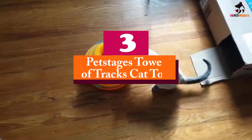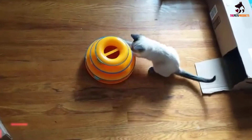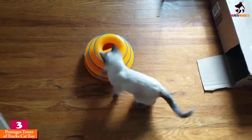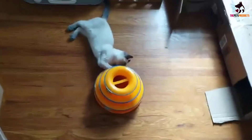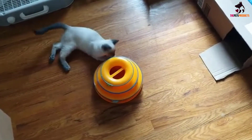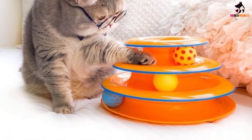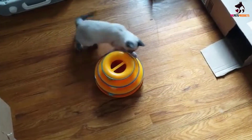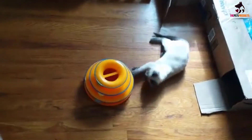At number 3, we have the Pet Stages Tower of Tracks Cat Toy. If your senior kitty seems a little less active these days, the Pet Stages Tower of Tracks is the ideal solution. This three-tiered toy includes three colorful spinning balls contained in three tracks. When your cat bats at the balls, they spin and roll but don't leave the tracks. This satisfies your cat's hunting instinct, but since the balls don't leave the tower, your senior kitty won't have to chase them around the room or go looking for them under the couch.